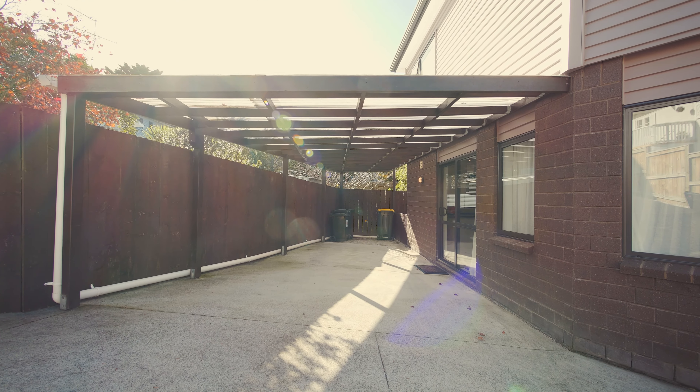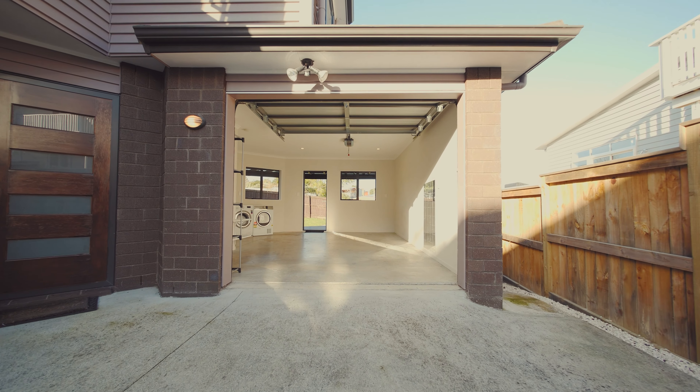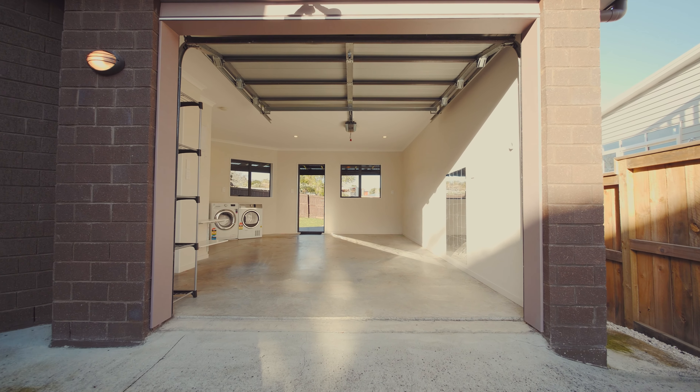Tucked down your own private right of way, you really are in a world of your own with lots of off-street parking, an attached carport, plus that internally accessed single garage.